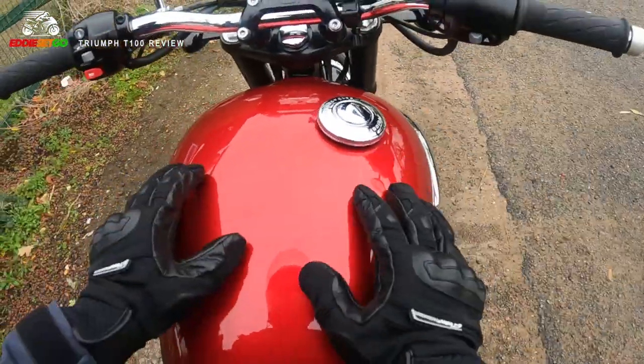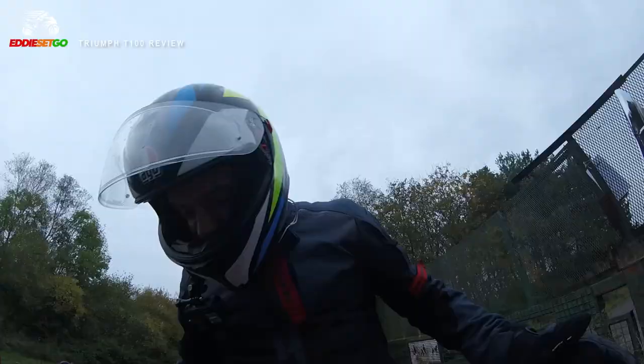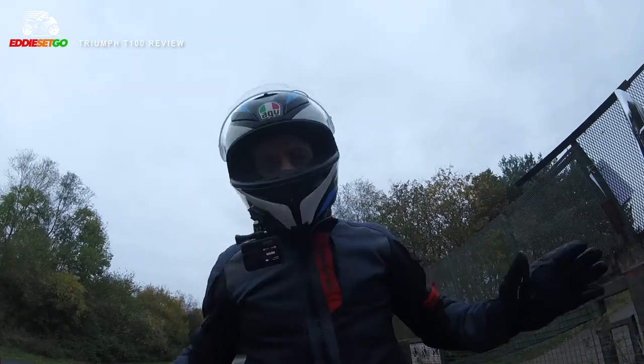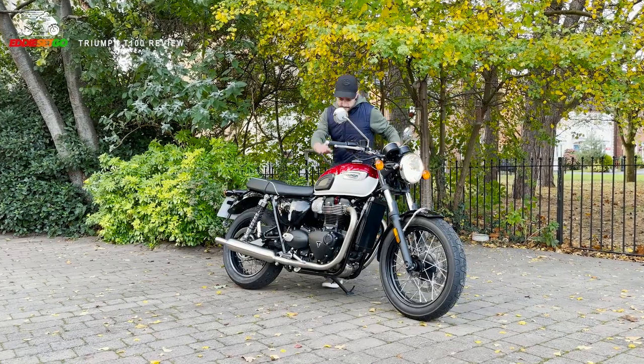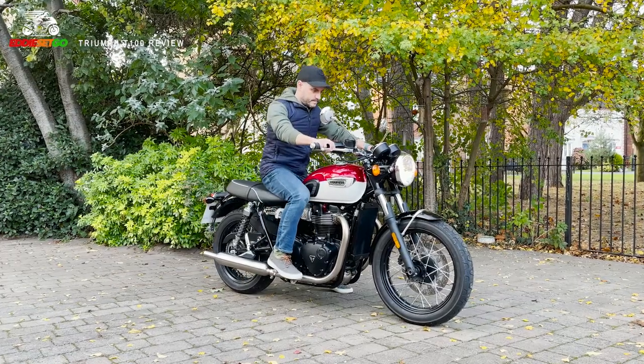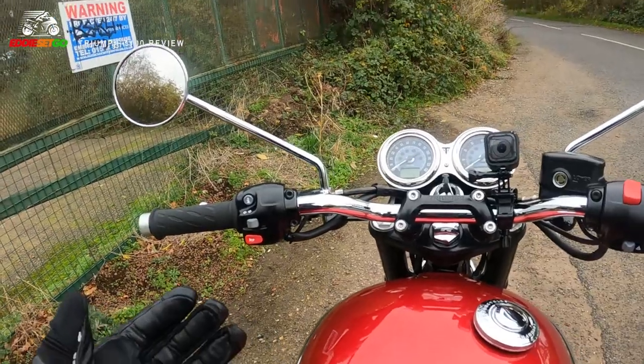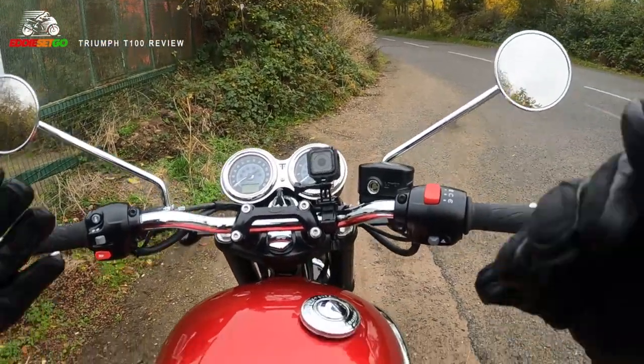The seat height is a very user-friendly 790 millimetres, so at 5 foot 8 inches tall I can get both feet completely flat to the floor, which is always a novelty for me. In terms of weight, the T100 isn't the lightest bike — it weighs in at about 213 kilograms fully fuelled.